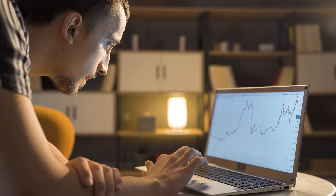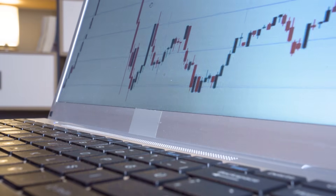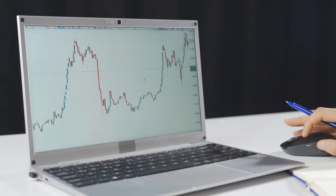Be honest for a second — how many times have you opened a stock chart, stared at it for five minutes, and still had no real idea whether you should buy, sell, or just close the app? Because that used to be me. Too many stocks, too much noise, and not nearly enough confidence.